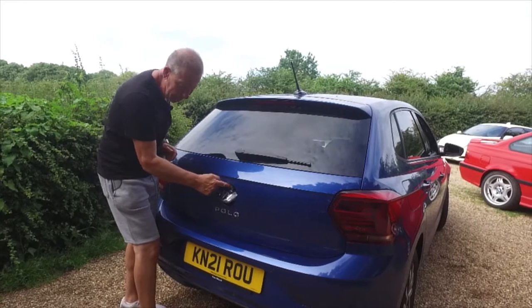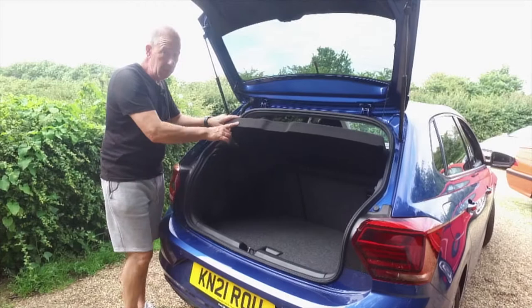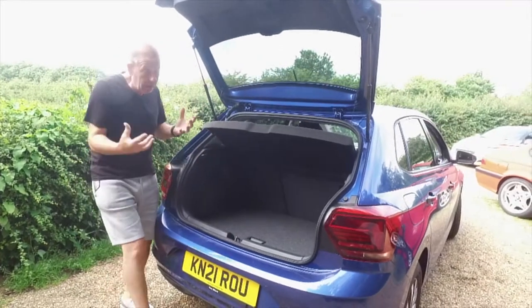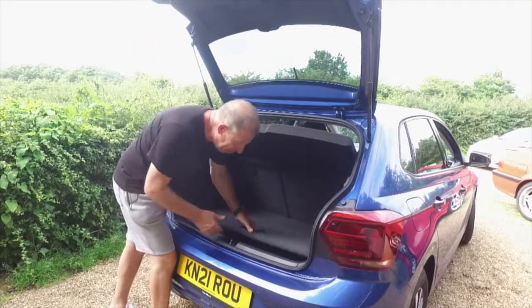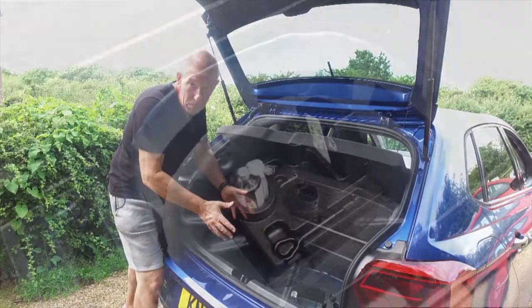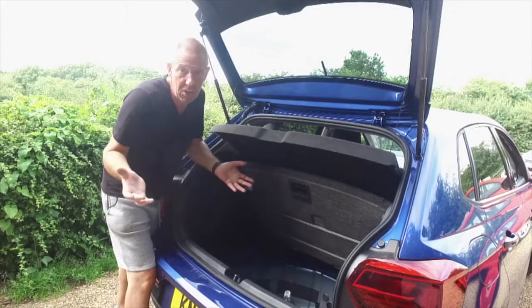You push the button and it releases the back - gas-assisted struts, pops up quickly. The boot is 300 litres, not the biggest in its class, but underneath the boot floor there's space for a full-size spare wheel - you can pop that up and it stays in position. If you want a space saver you can put that in there, but both options cost the same: 100 UK pounds extra. It's a no-brainer to go full-size.